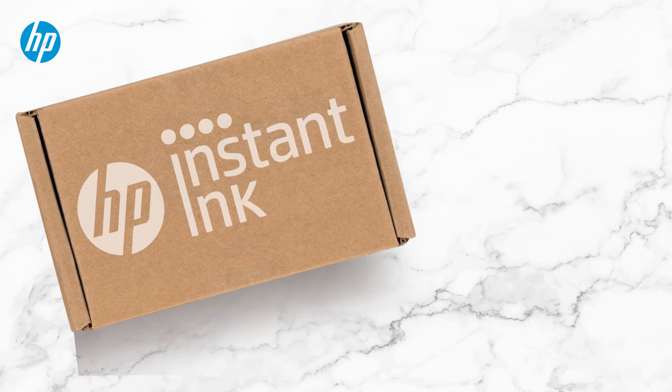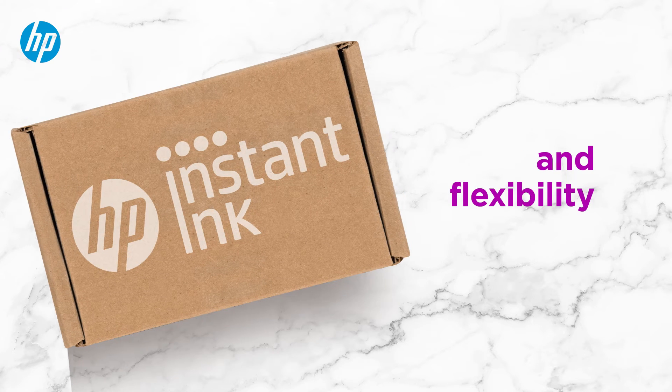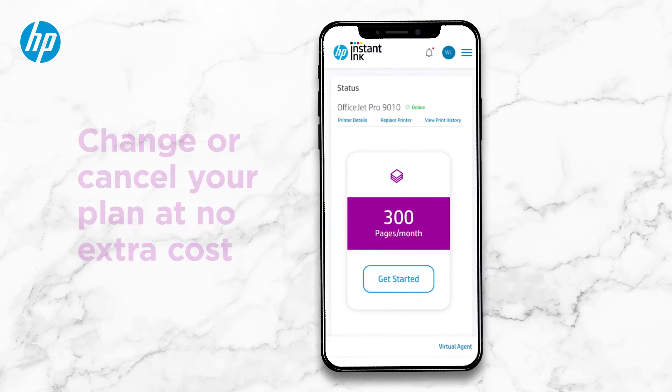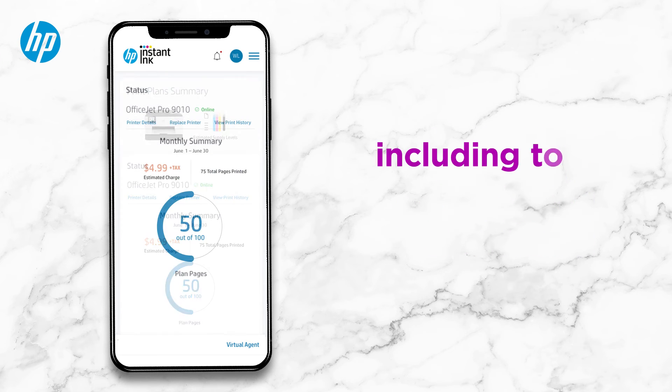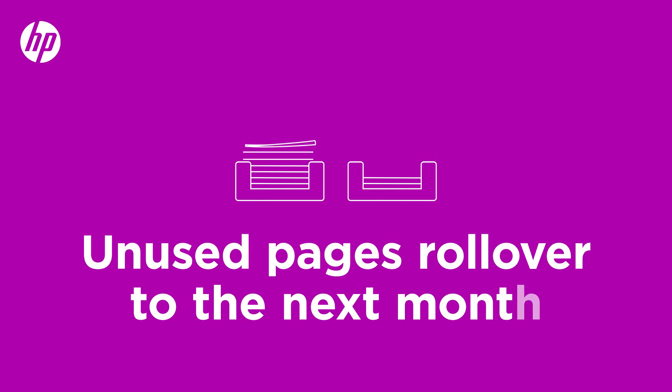Remember, our printing plans are designed to provide you with peace of mind and flexibility. You can change or cancel any time at no extra cost. Tracking your usage is easy with your personalized dashboard — see your plan information, including the total number of printed pages and any unused pages from last month, which automatically roll over to the next one.